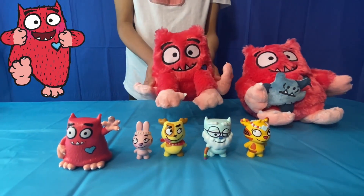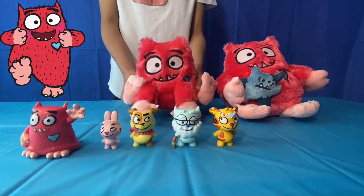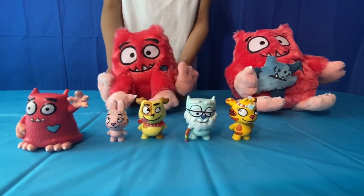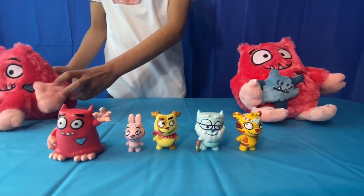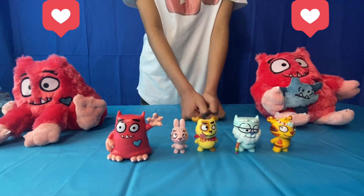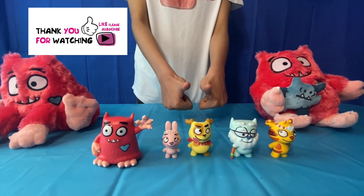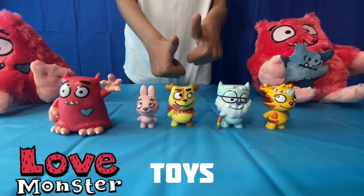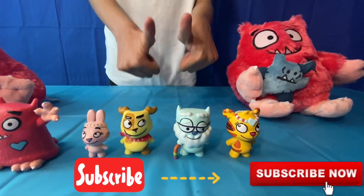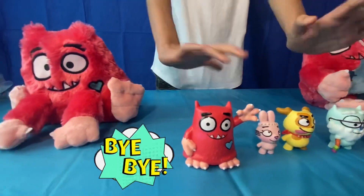Yeah, so this is a nice little Love Monster cuddly toy. You can use it to go on a picnic, like a Love Monster picnic. All of these are nice cool Love Monster toys and they're really fun to have. Thank you for watching this video, hope you like my Love Monster toys. Please help me with your thumbs up, please subscribe if you haven't subscribed yet, and I'll see you next time. Bye bye!